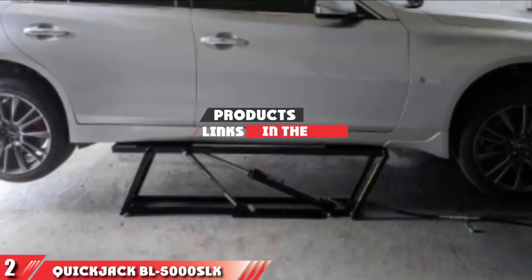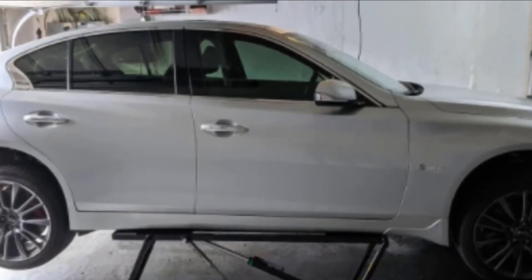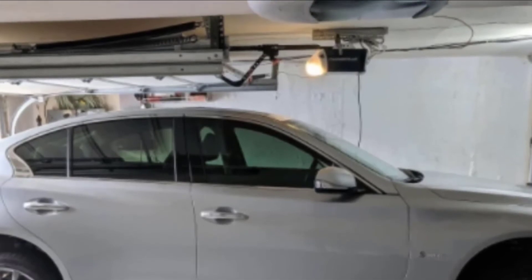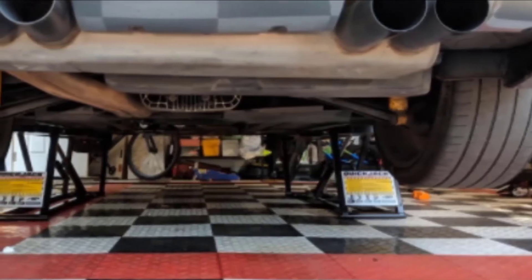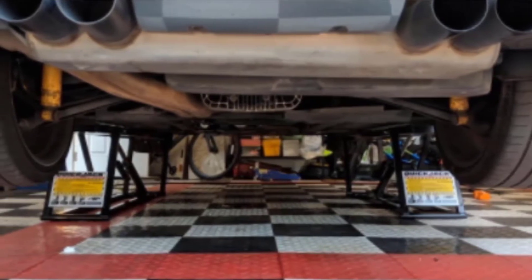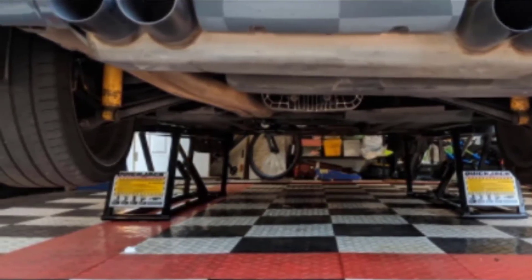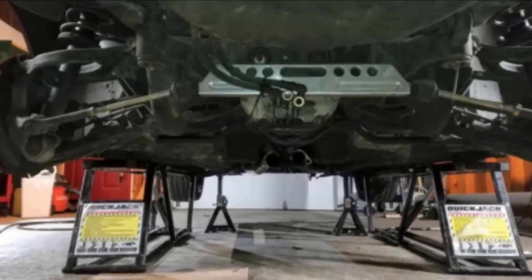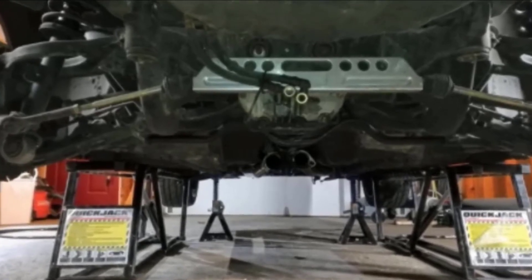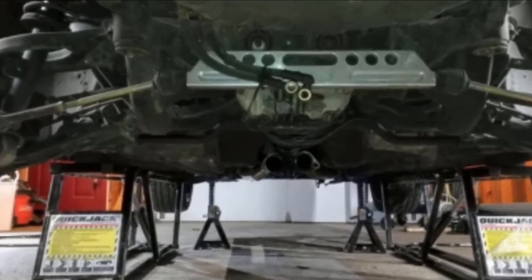Moving on to number 2, the QuickJack BL5000SLX. This is a budget-friendly car lift that allows you to adjust the height of the lift and move around the car at the same time. The device can be powered by either 220V, 240V, or 12V motors. It can also function effectively with either 2 or 4 posts, and a handheld remote simplifies the lifting process. The frames are lightweight and the lift is portable — each section only weighs 70 pounds. The unit is easy to set up and you won't have to bolt it to the ground as with most 2-post car lifts. It's also powerful and easy to use. The lift automatically engages its dual-position safety lock whenever the lift is raised, featuring a flip lever for quick shut-off.